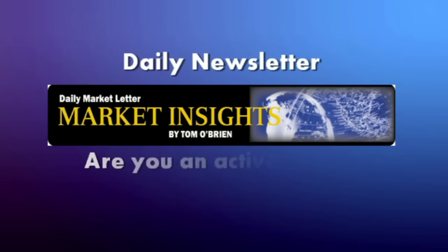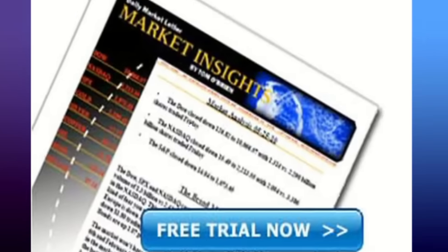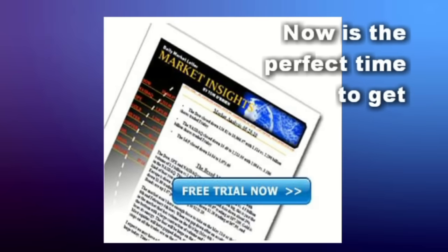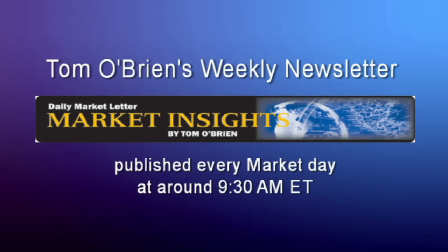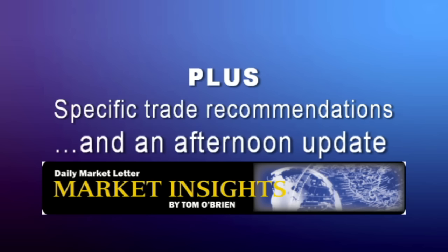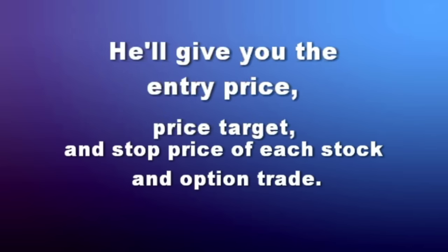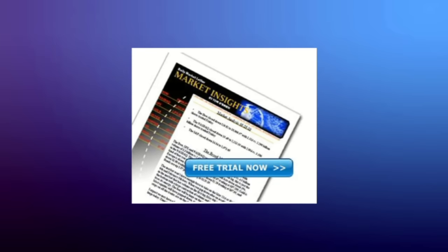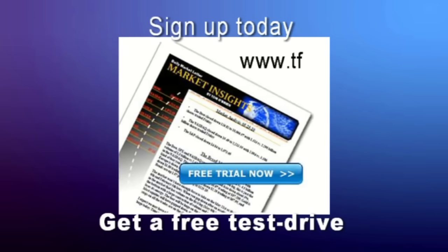If you're an active trader looking for that extra edge, now is a great time to get a two-week free trial to Tom O'Brien's daily market letter, Market Insights. It comes out every market day at around 9:30 a.m. and provides Tom's daily commentary on the broad market, including the Dow, NASDAQ, and S&P, plus specific trade recommendations. There's even an update published most afternoons. He'll give you the entry price, price target, and stop price of each stock and option trade. For all the details and to get your two-week free trial to Market Insights started today, visit TFNN.com.